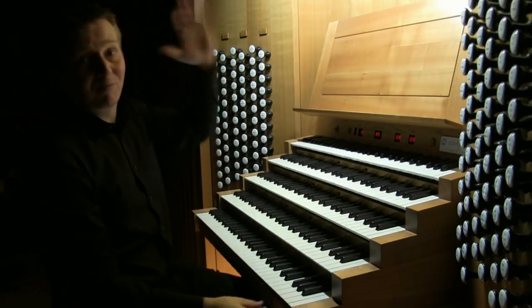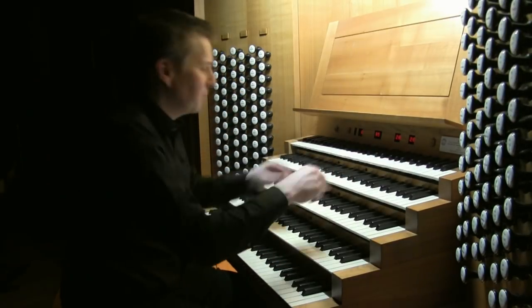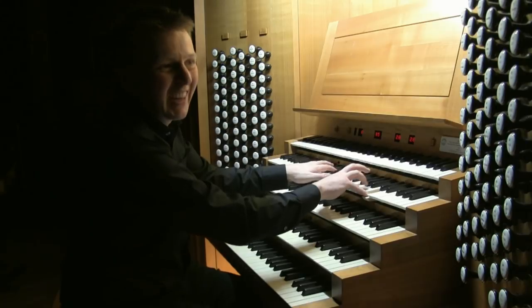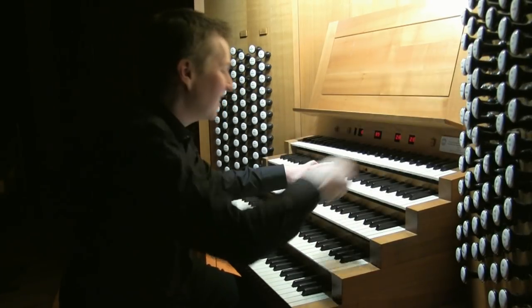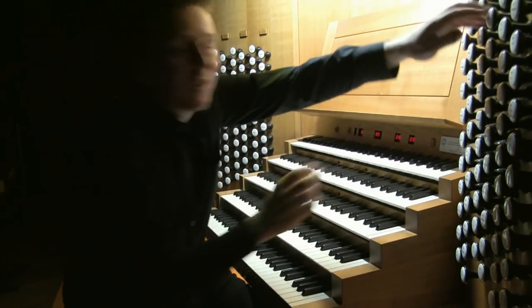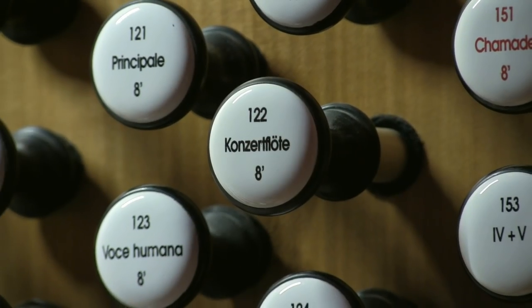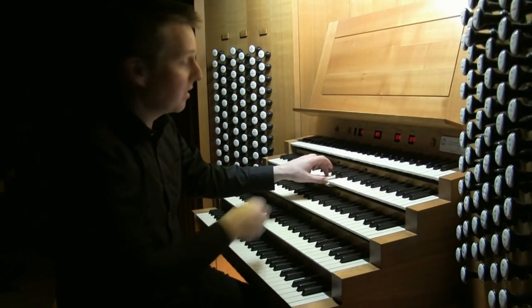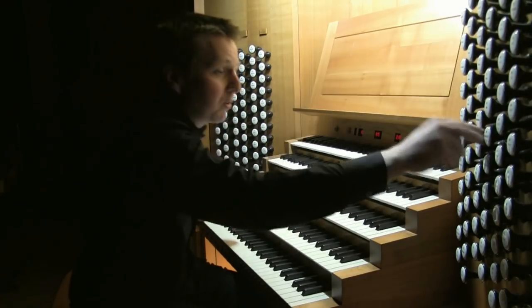A nice big sound at the top of the organ. The fourth manual is a Solo, which is also enclosed, with lots of big flute — it's all based on a 16-foot chorus which builds. We also have a flute string, Italian style. There's the flute and then the Voce Humana, and a solo Cor Anglais.